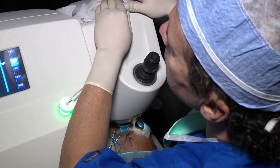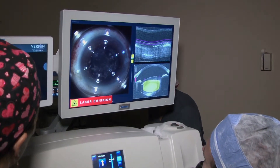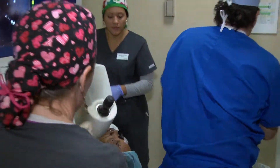I think everybody intuitively would understand that the laser's precision, in terms of making incisions and making some of the most important aspects of cataract surgery, the laser has infinitely better precision than does the human hand.